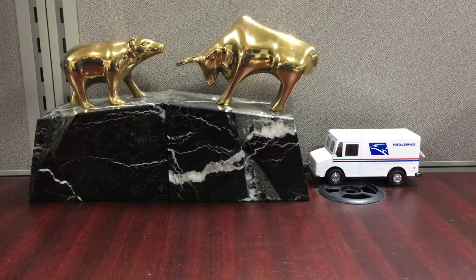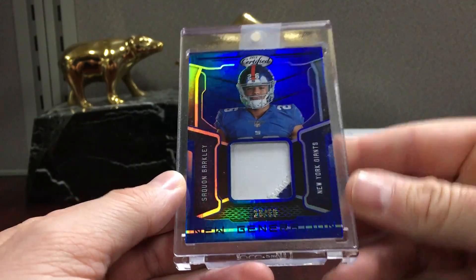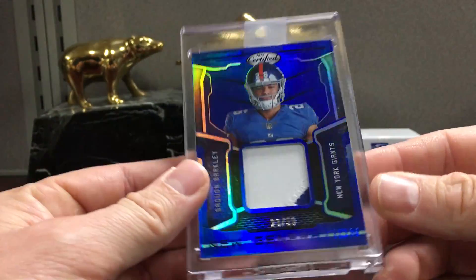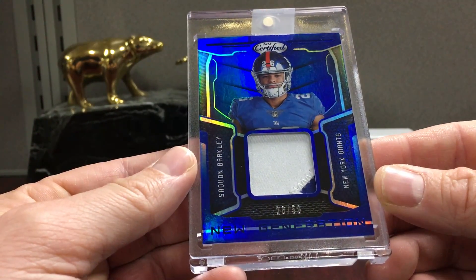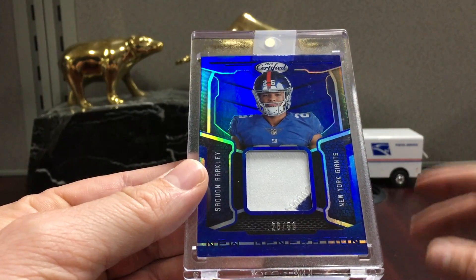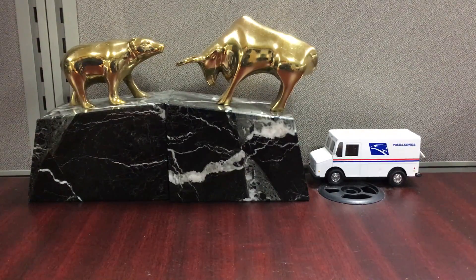Starting off with this Saquon Barkley 2018 Certified - nice card, a little sliver there in the patch window. I'll try to give you guys prices on this stuff. There's a lot of Certified football and a lot of Lamar Jackson to start. I paid too much for this - I paid like $35. It's not easy or cheap to get Barkley cards, and he's kind of a candidate for his cards to be worth less in the future because he's a tailback and his first year is when the hype is the highest.